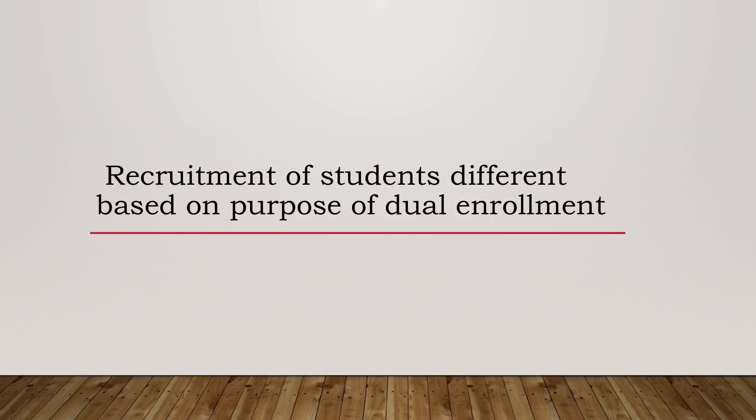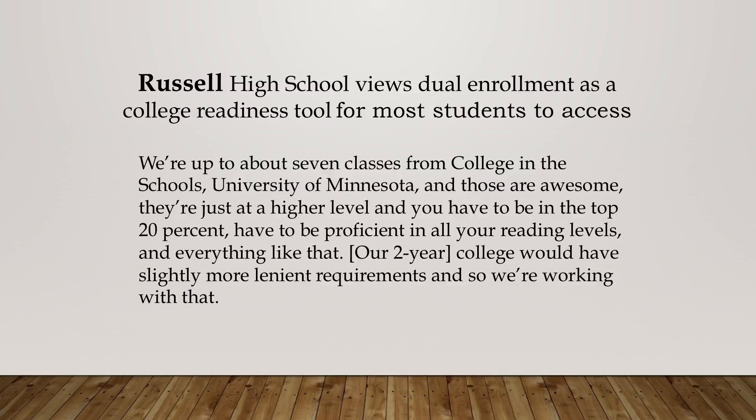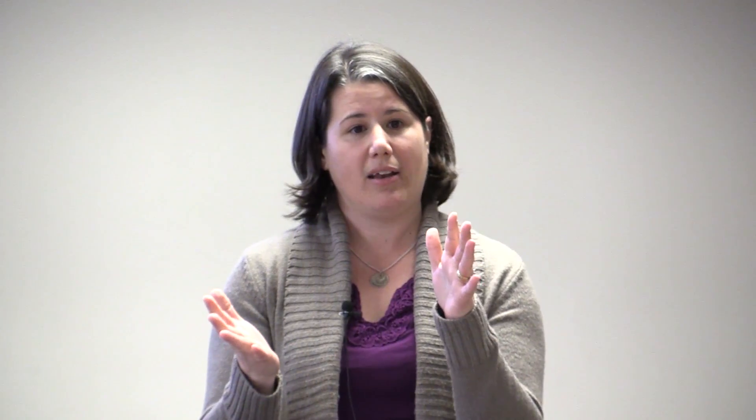I came up with four themes. The purpose of dual enrollment really mattered in the recruitment of students. At Russell High School, they viewed dual enrollment as a college readiness tool. They noted that university courses required top 20% proficiency, but partnering with a two-year college offered slightly more lenient requirements, opening up college credit to more students beyond just their top-tier students. Teachers were seeing students actually succeed — saying, 'Initially I couldn't believe we had to do all this work, but now I see why we're doing it.'